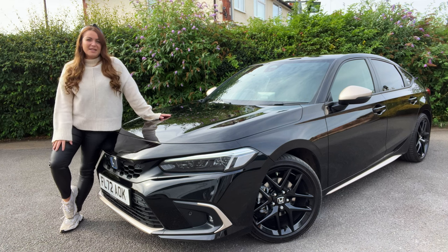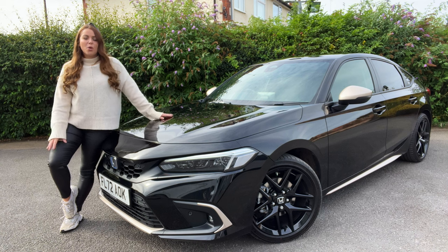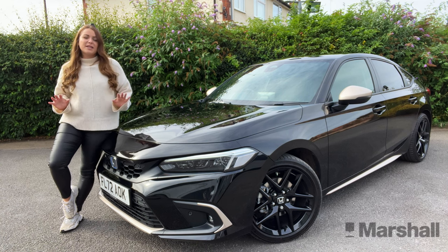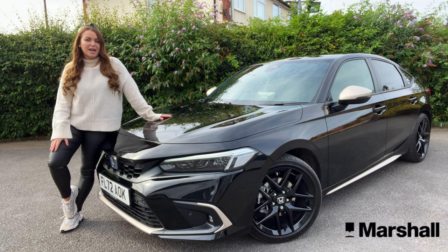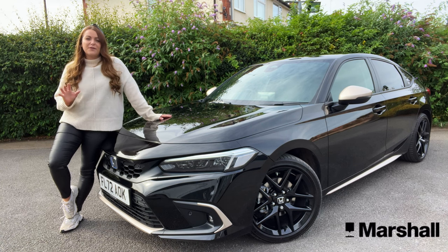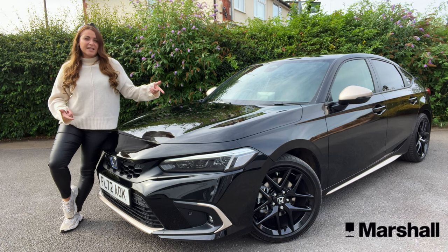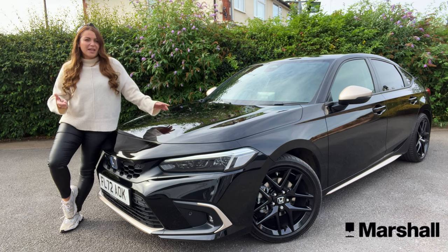Hi guys, I'm Tish and welcome back to my channel Auto Social UK. Today I've been very kindly invited down to Marshall Honda in Leicester to drive the all-new 11th generation Honda Civic. Today I'm going to find out if this is the best Civic ever made.